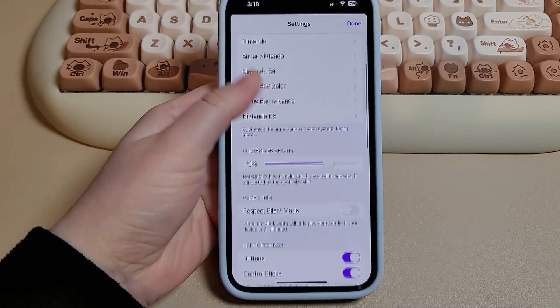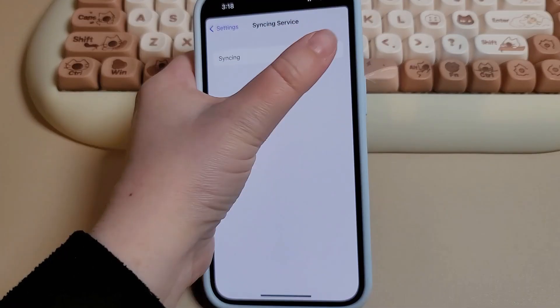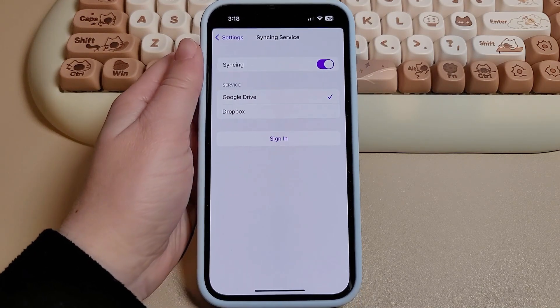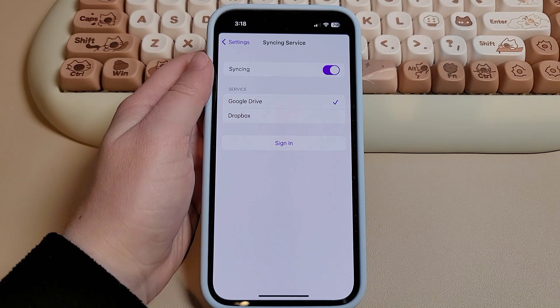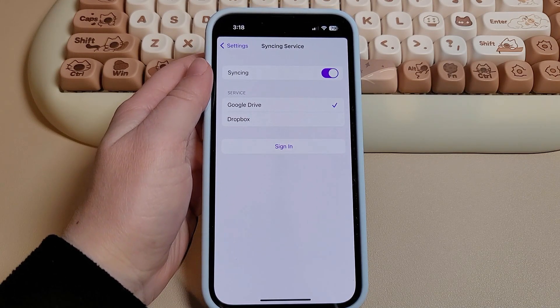And even though the settings are limited, it's still easy to find whatever you're looking for. I definitely recommend this app for anyone interested in the systems it supports. I also love that I can back up my saves to either Google Drive or Dropbox, and I can transfer them to other devices should I choose to emulate on a new handheld.